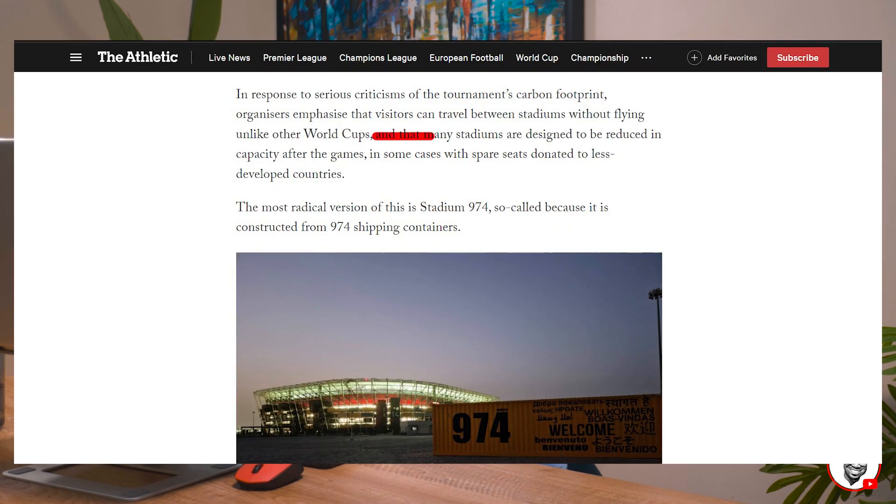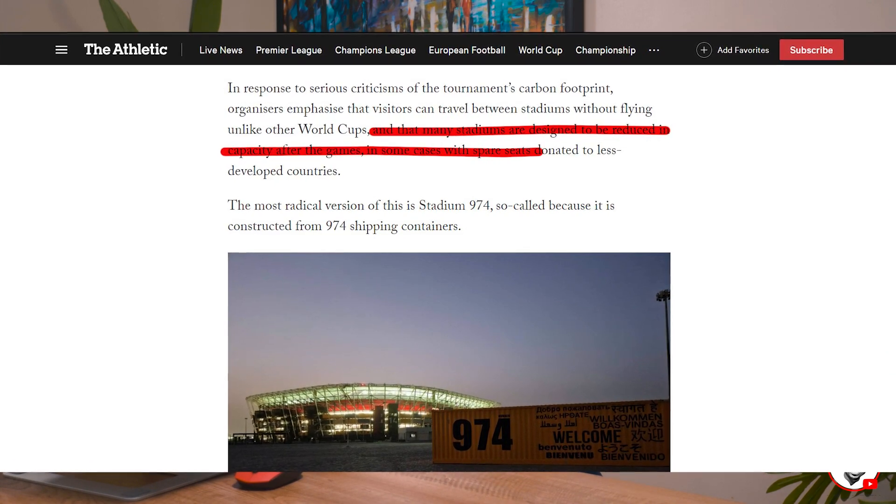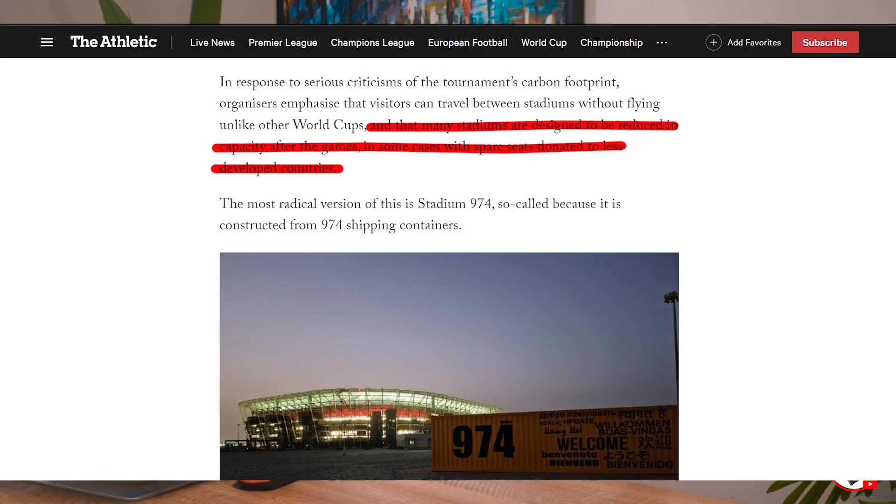The ideal of sustainability also extends to other World Cup stadiums that Qatar has built. At the end of the World Cup, six of Qatar's eight stadiums will have their capacity reduced by half. In some cases, parts of the stadiums will be converted to libraries, office spaces, and shopping spaces to maximize the facility and to prevent waste.